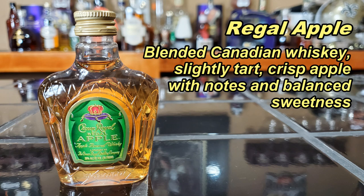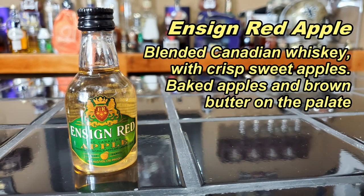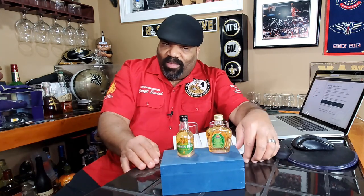Crown Royal Regal Apple is supposed to be slightly tart with crisp apple notes and a balance of sweetness. In comparison, the Ensign Red Apple is a blended Canadian whiskey with crisp sweet apple flavors and a deep caramelized expression — like baked apples or brown butter on the palate. That's an interesting flavor note. If this has some type of brown sugar or caramel flavor along with the apple, it may exceed the Crown Royal Apple as one of my favorites.